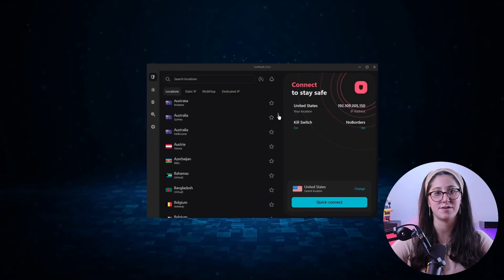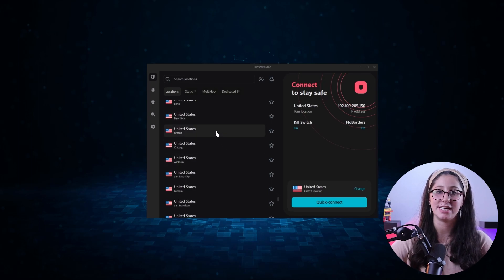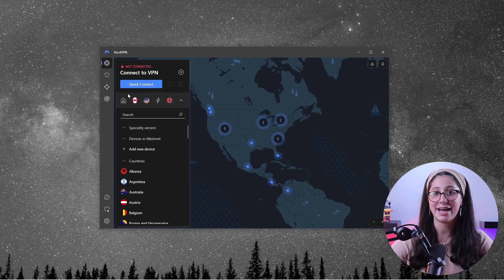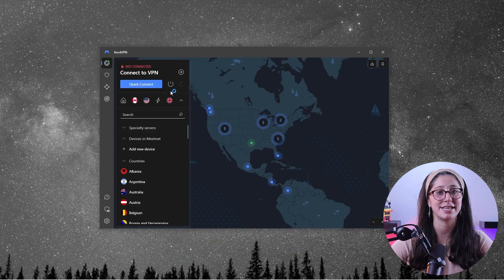For starters, what are dedicated and static IPs, and how beneficial can they be? Well, most VPNs have servers around the globe with something called a dynamic IP, which is always changing. So if you want to disconnect and reconnect from a VPN server, you'll end up with a new IP address every time. Servers with static IPs, however, will always have the same address no matter how many times you disconnect and reconnect.